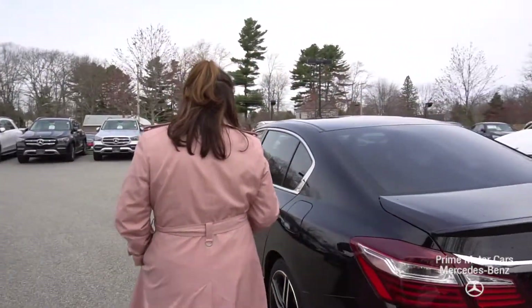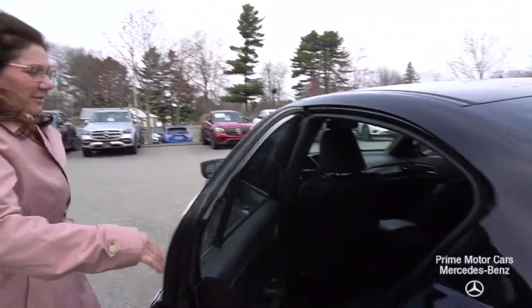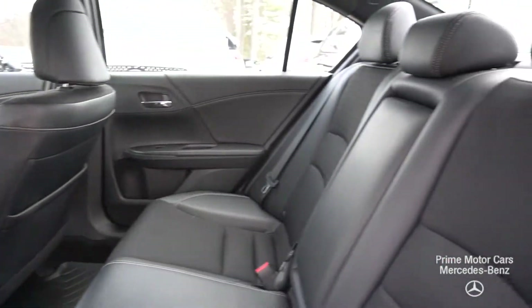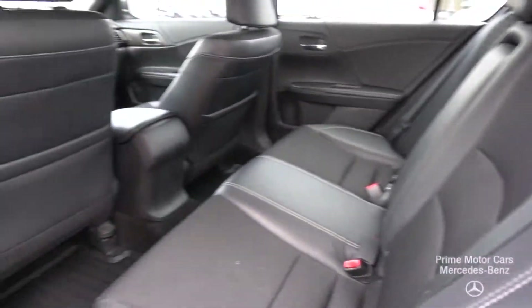Let's take a look at the passenger side. You can see the windows in the rear are tinted. Upholstery's in great shape. We even have those mud mats in there for you.